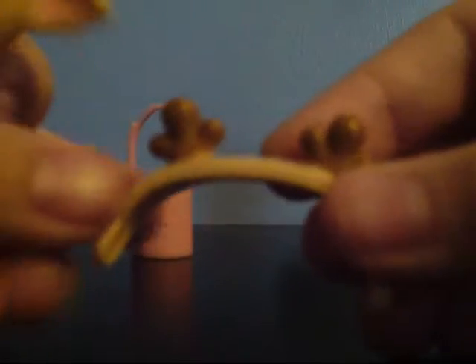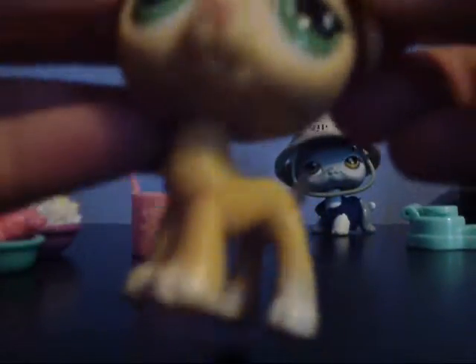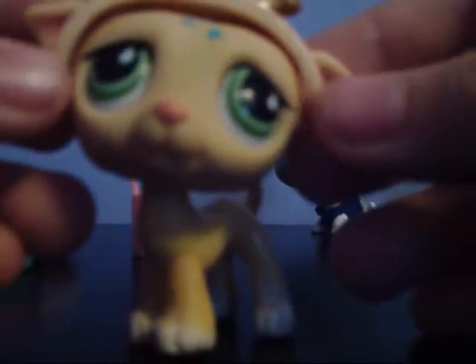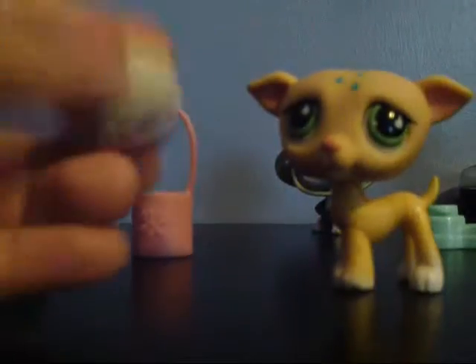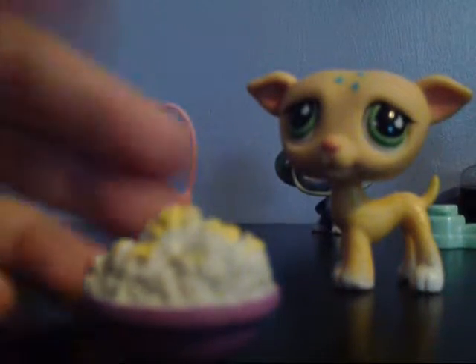We got these antlers — how do they go on? You can make your little doggy a reindeer. But this doesn't fit on her either. Boo. Two accessories and they don't even fit on her.